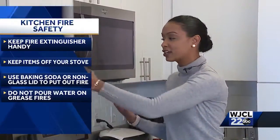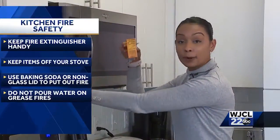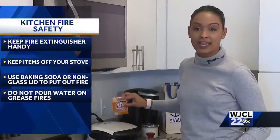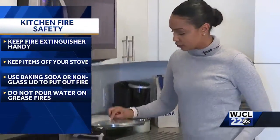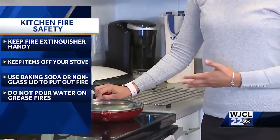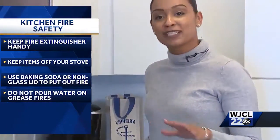If a fire starts up, you can actually extinguish the flames by pouring baking soda over the pan that's on fire. You can also grab a lid to the pan and cut off the oxygen — just make sure it's not a glass lid. And no matter what anyone tells you, don't ever put water over a fire.